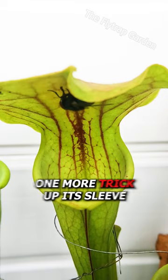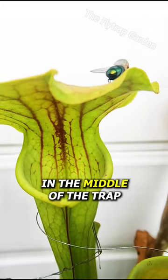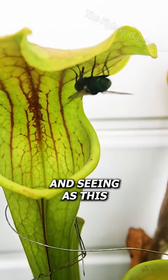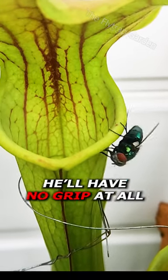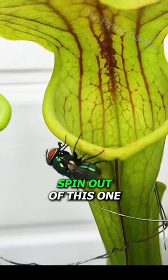Regardless, the plant has one more trick up its sleeve. The bright red colors in the middle of the trap make the fly think there is more nectar there, and seeing as this part of the trap is actually waxy and not hairy, he'll have no grip at all and won't be able to spin out of this one.